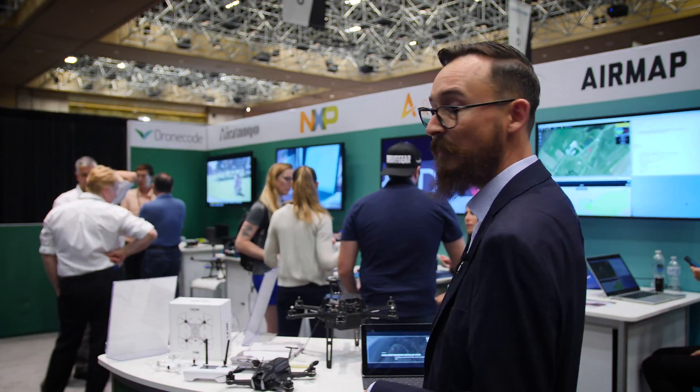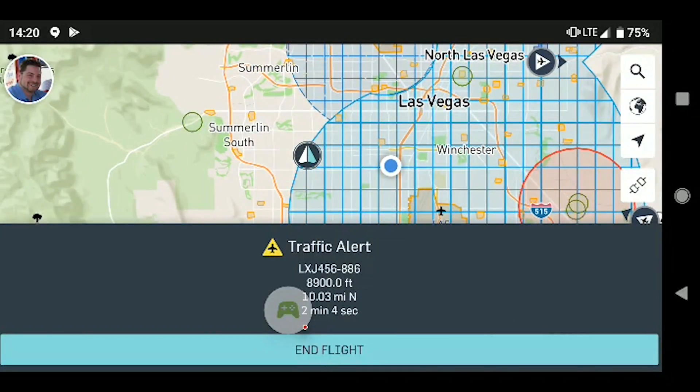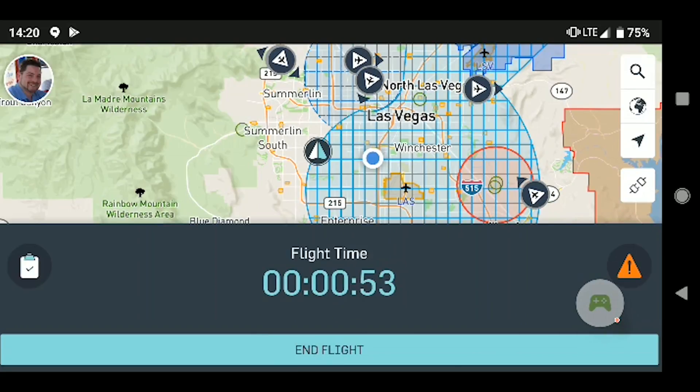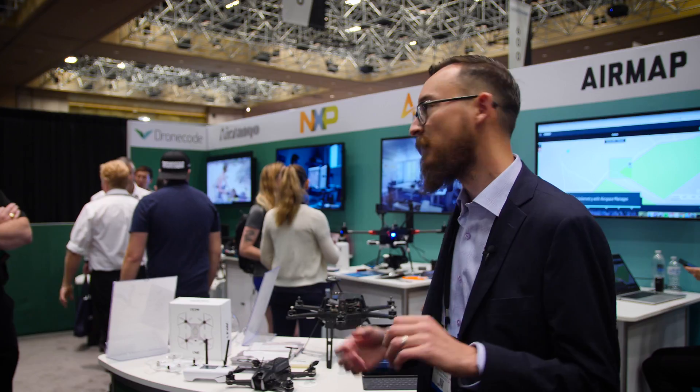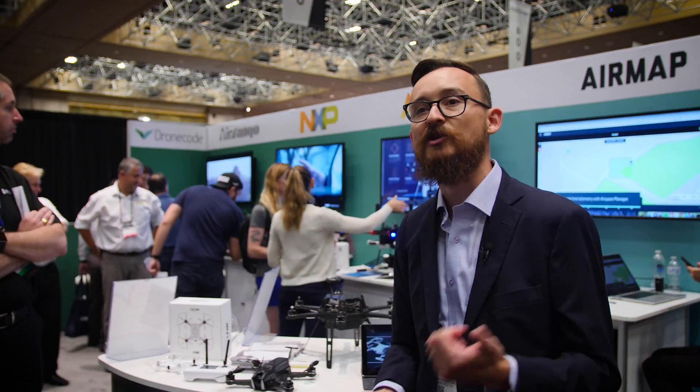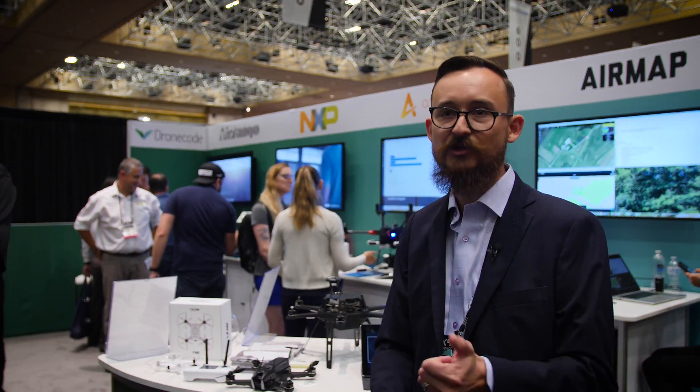We also have AirMap, which recently announced their SDK — the AirMap SDK. It's a UTM SDK that will allow you to have UTM access into their services via their SDK. They announced yesterday that the QGroundControl software stack is now using their UTM services inside QGroundControl, so you can download that and use your UTM services.